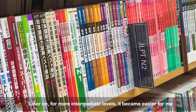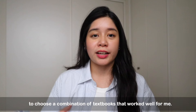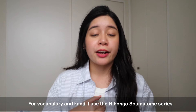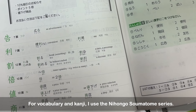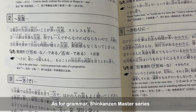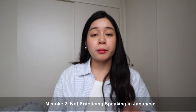I think the more you understand how you learn, the more efficient and easier it becomes to choose the right material. For the more intermediate levels, it was much easier to choose a combination of textbooks that worked well for me. For vocabulary and kanji, I really like using the Nihongo Sumatome series, and for grammar, I find that the Shinkansen Master series explains grammar points and their nuances much better.